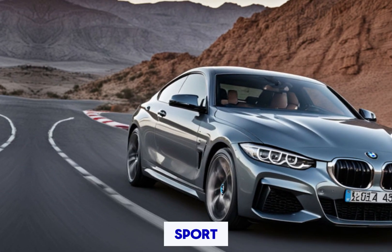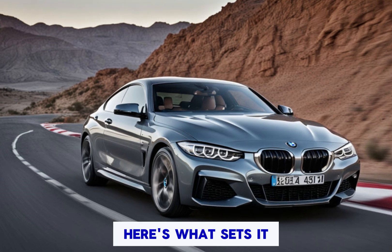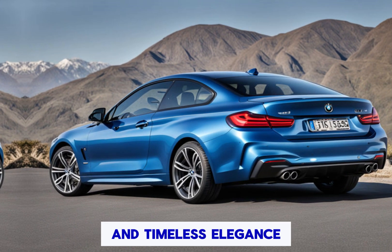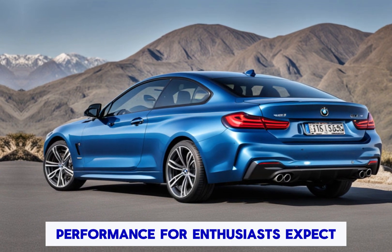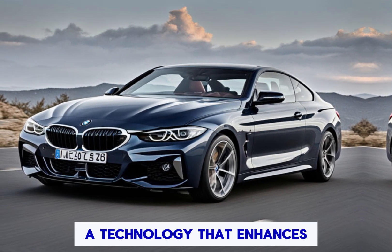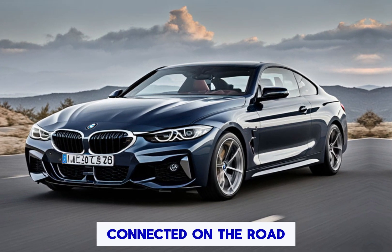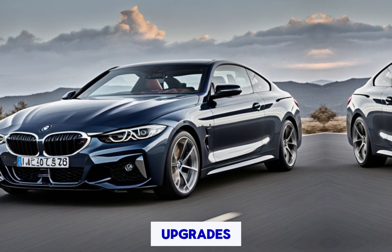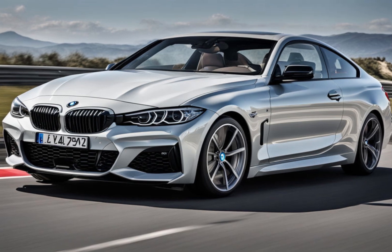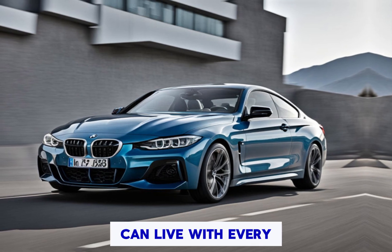Why choose the 2025 BMW 4 Series M Sport? It caters to drivers who crave a balance between everyday practicality and weekend thrills. It boasts head-turning design with sporty aggression and timeless elegance, a powerful engine with sharp handling and a truly connected driving experience, advanced technology to keep you informed and connected, and M Sport upgrades that elevate both performance and aesthetics.